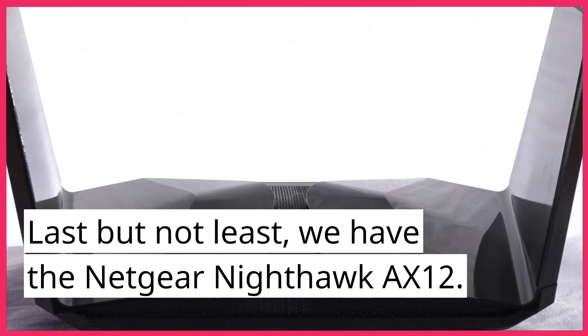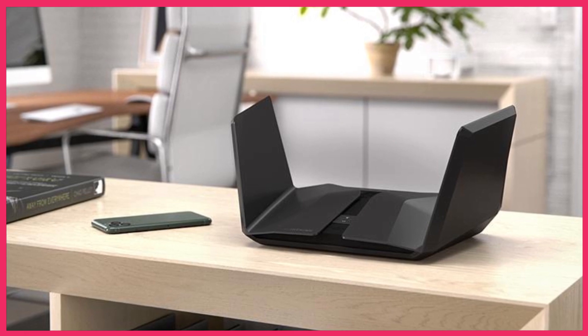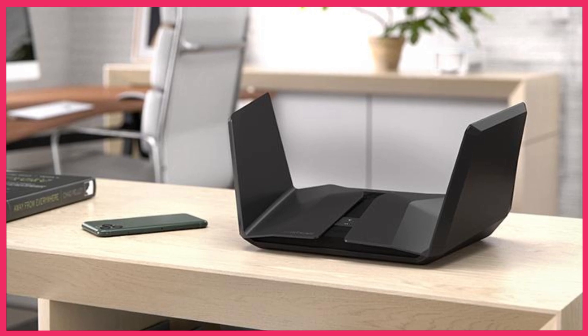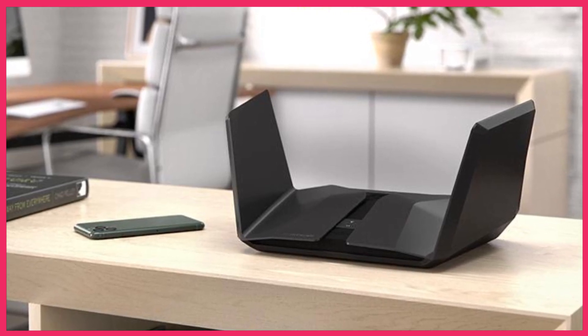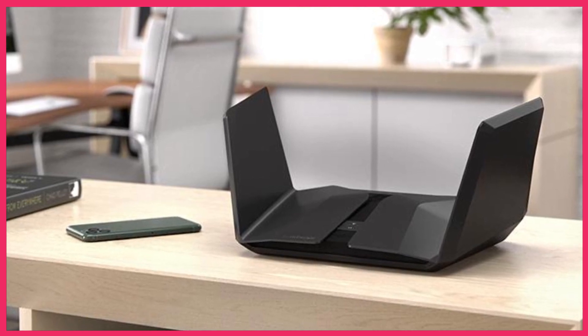Last but not least, we have the Netgear Nighthawk AX12. This router is designed for high performance and provides up to 3,500 square feet of complete Wi-Fi coverage. It features a 2.5-gig internet port, perfect for high-speed downloads and uploads, and is ready for the fastest cable or fiber internet plans up to 2.5 gigabits per second.